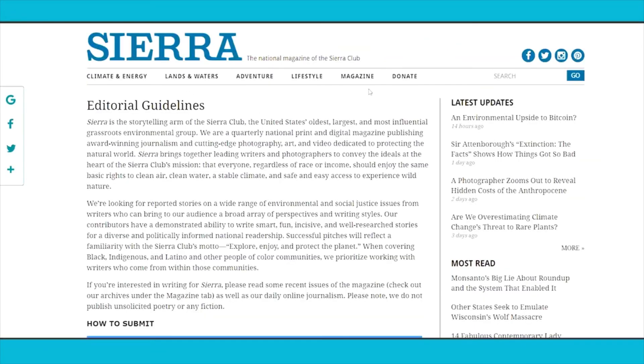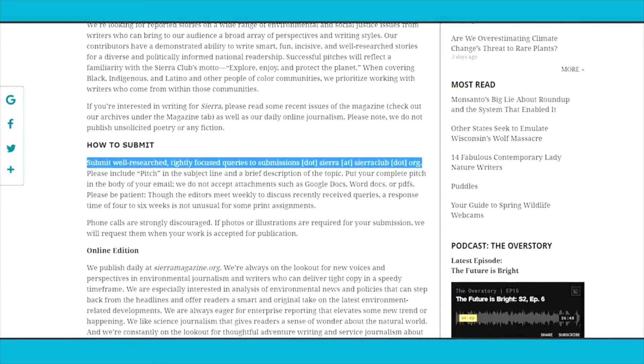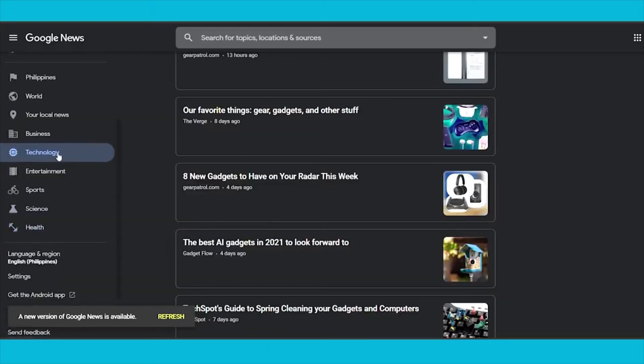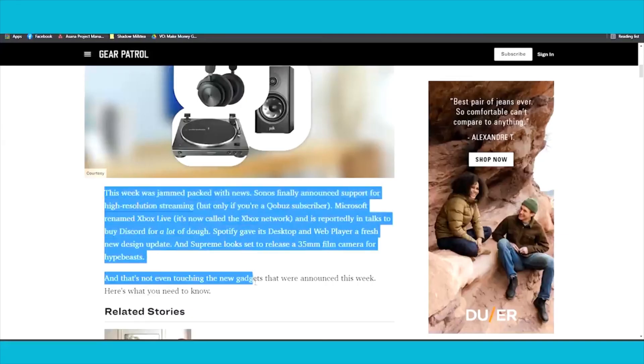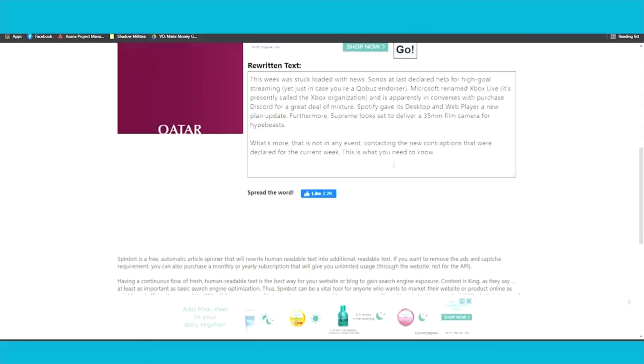You can also submit articles on sierraclub.org. To submit your articles on this website, just follow the instructions and email them at the email address provided. With sierraclub.org, you will not only be able to submit health and fitness articles like with EatingWell, but you will need to find something related to technology or science. Open an article from the science category, copy its text, paste it into SpinBot, let it rewrite for you, and submit it to sierraclub.org's email address.